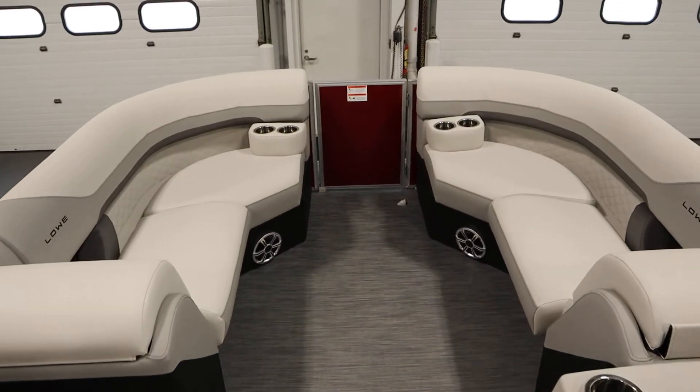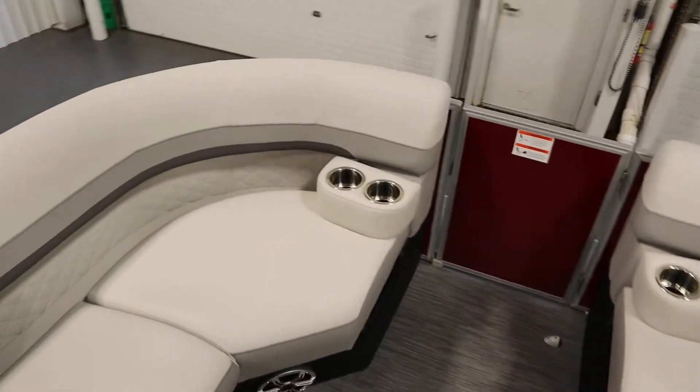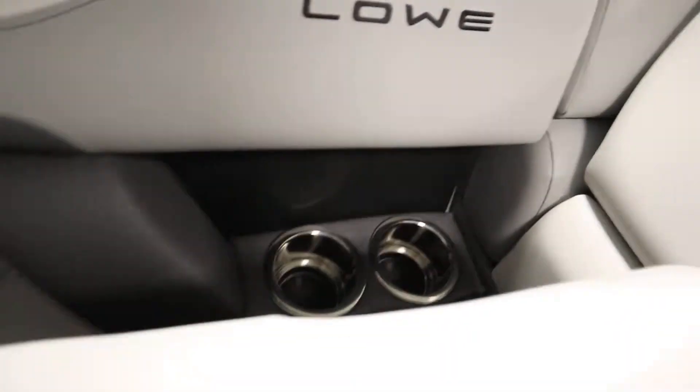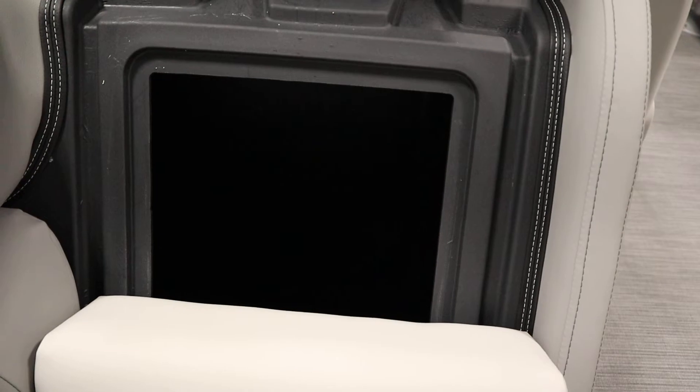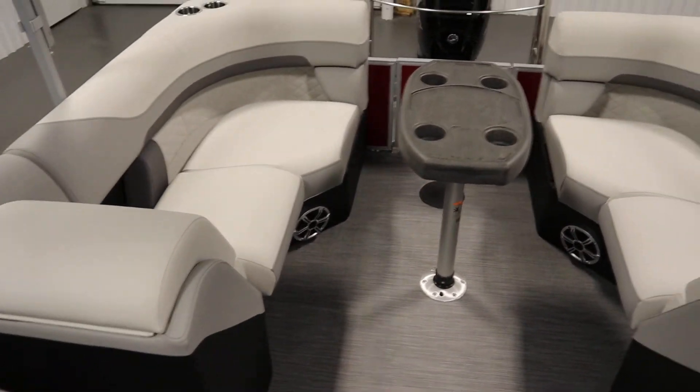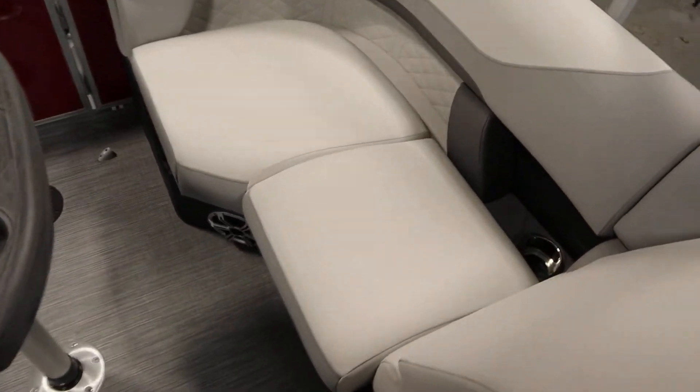There are bow port and starboard layback couches with under storage. There's also a removable table with beverage holders, and stern port and starboard layback couches with under storage.